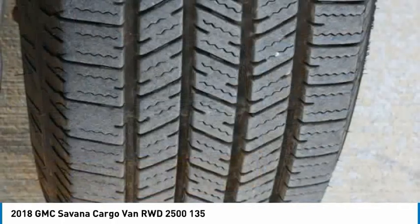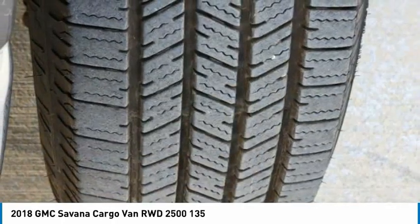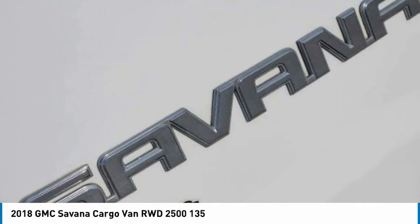Steel wheels, front all-season tires, rear all-season tires, and a backup camera.